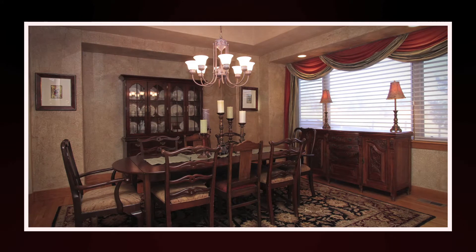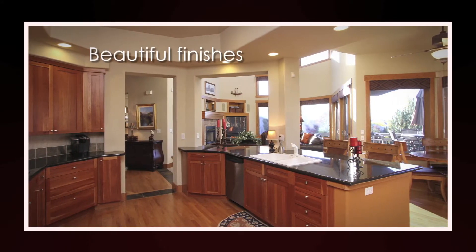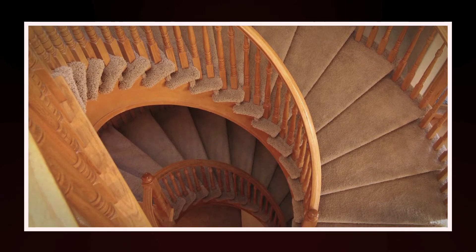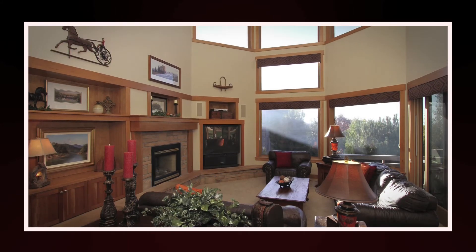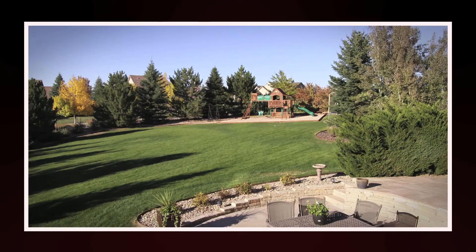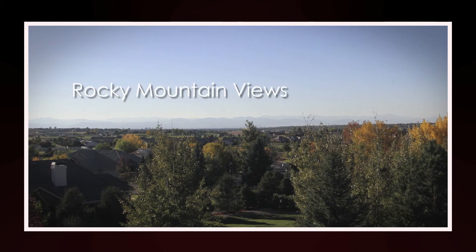This craftsman style home is in excellent condition with beautiful interior finishes featuring a floating staircase, hardwood floors, slate inlays, floor-to-ceiling windows, relaxing master retreat, and a large backyard with gorgeous patio, hot tub, and playset all overlooking the Rocky Mountains.